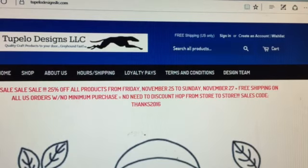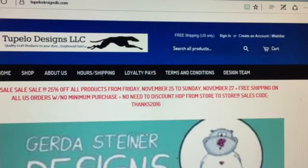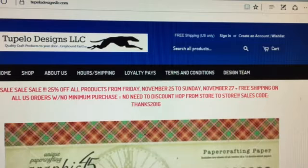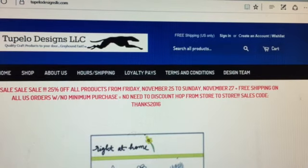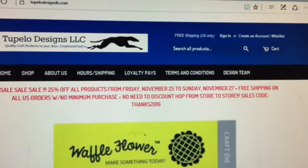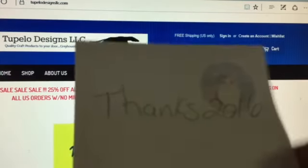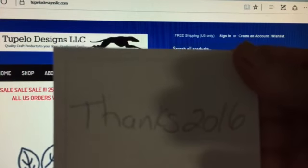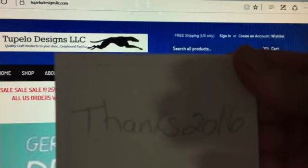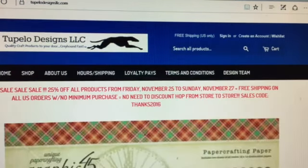So this is a great sale — 25% off with free shipping to the US and discounted international shipping. If you haven't signed up for the rewards program, you'll get a free five dollars just for signing up. When you're checking out, you have to add the code THANKS2016 — that is the Black Friday sale code. I have already filled my cart and checked out.